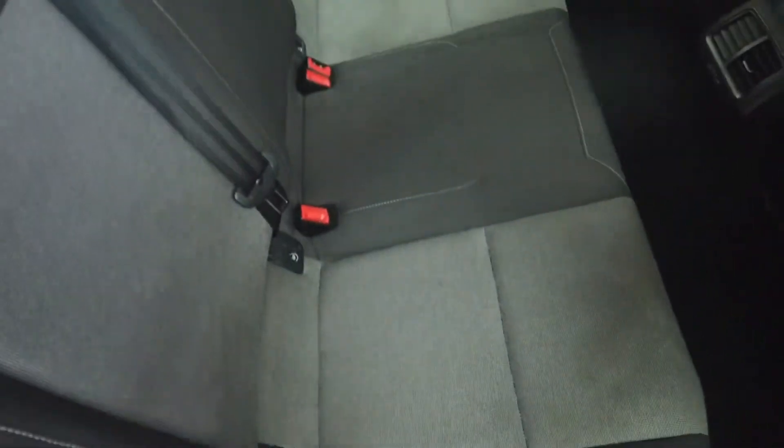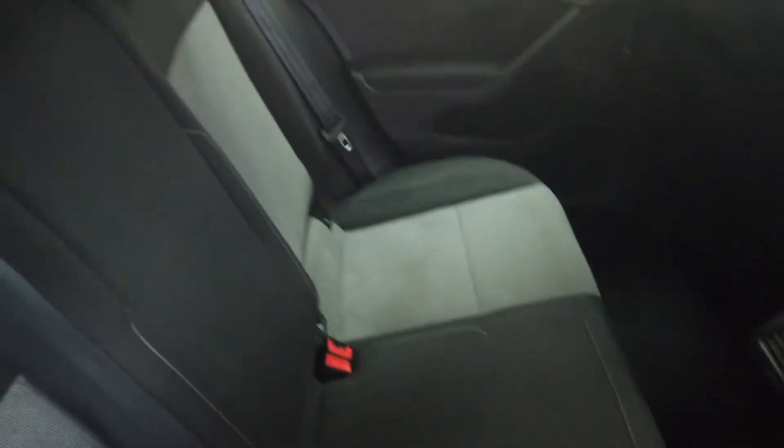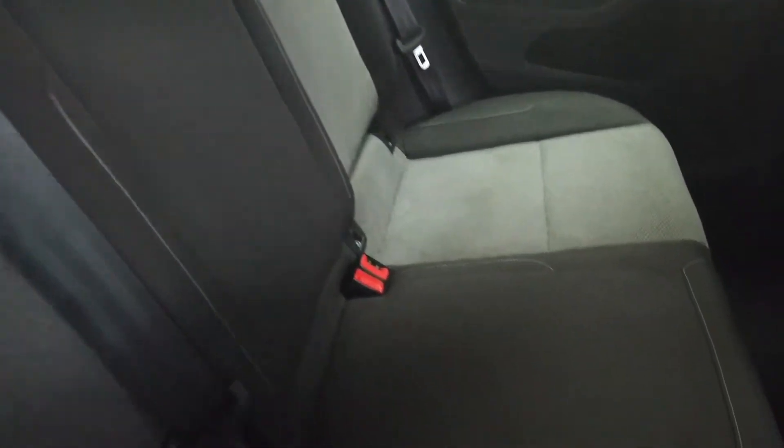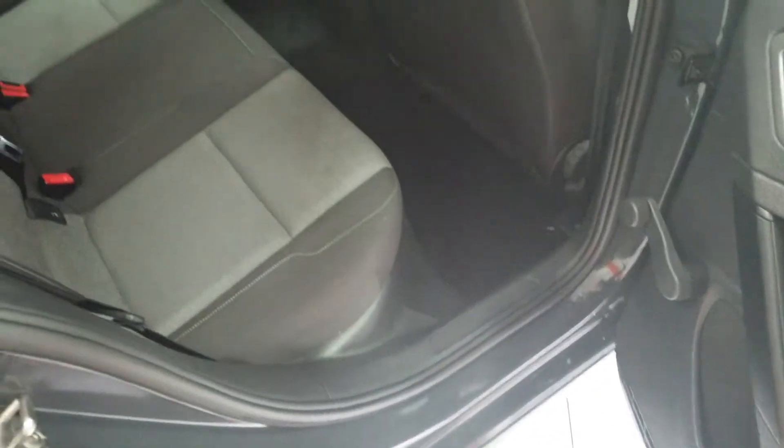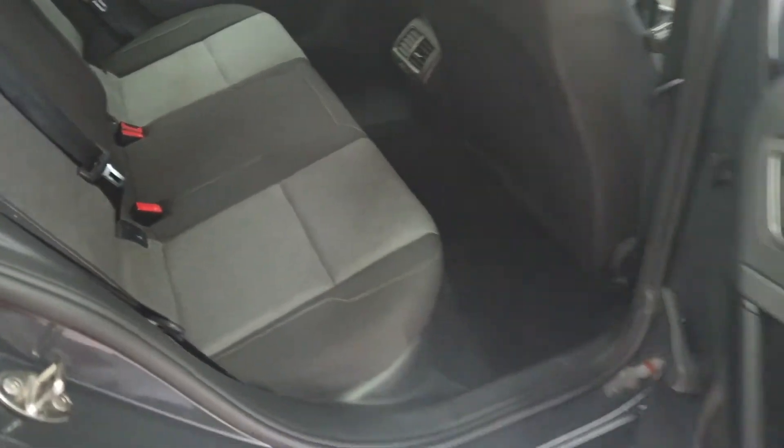Starting in the back — we've got the easily accessible ISOFIX point, which is very good if you've got small children. You've got the two-tone cloth seats which are all okay. They probably just need a good valet and clean-through; there are just a couple of minor marks, probably from children. Otherwise nice and clear. Let's have a look in the front.